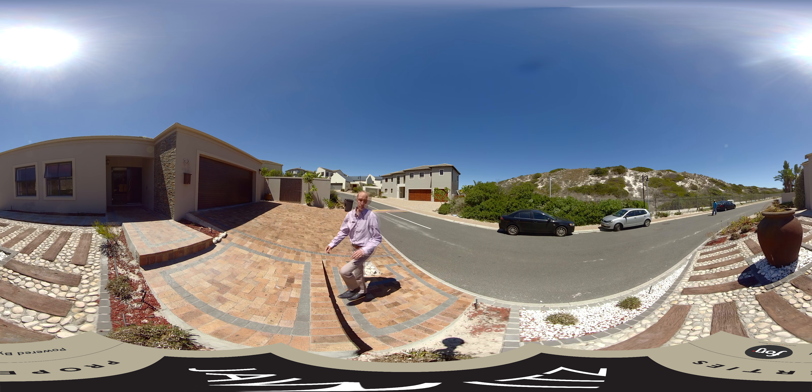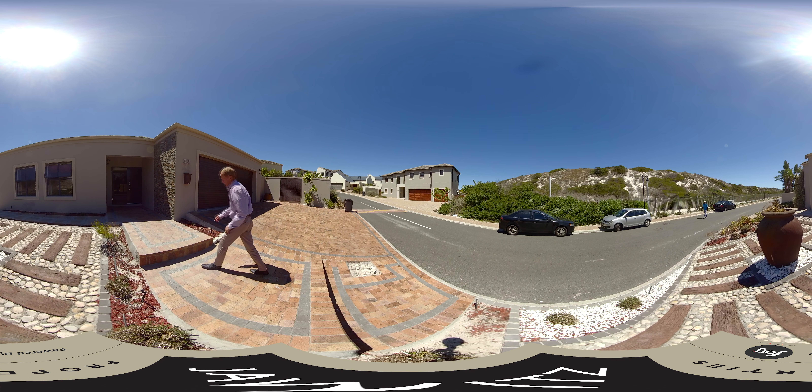Good afternoon, welcome to my new listing in Sandown Estate, which is in Big Bay, within walking distance to the beach. Let me show you the house, please follow me.